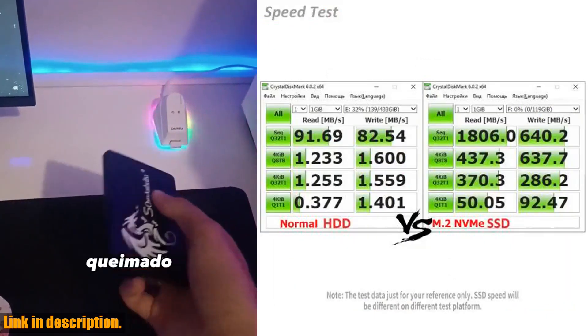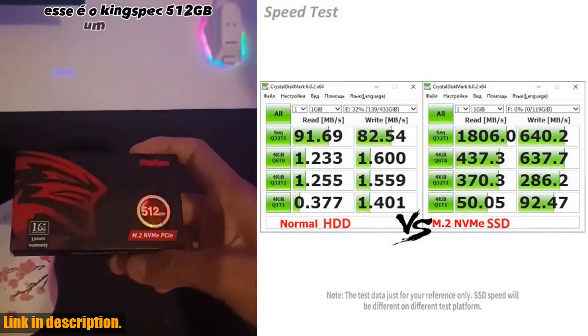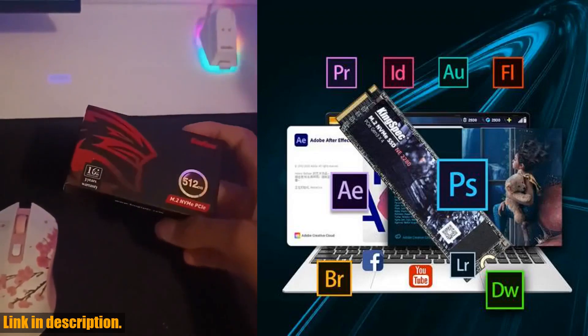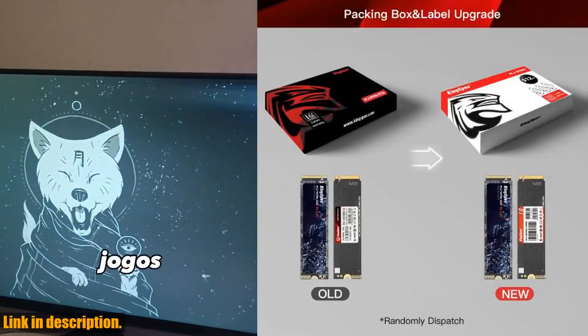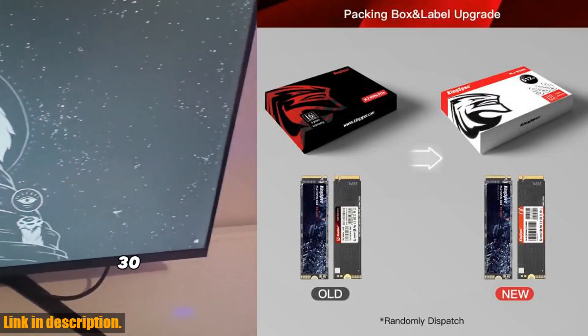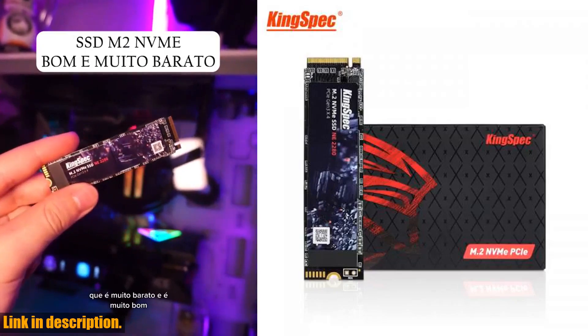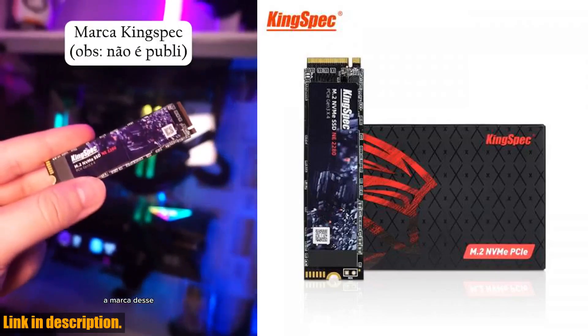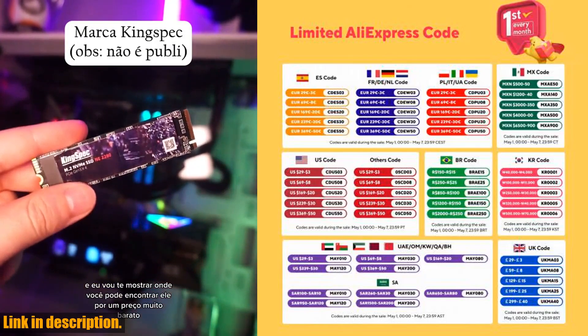With a super-fast interface protocol of M.2 NVMe PCIe SSD, this drive offers an unparalleled data transfer speed of up to 2,000 MB per second. Can you even imagine how smooth your gaming experience will be with such a high-speed drive? It's like a dream come true for all the gamers out there.